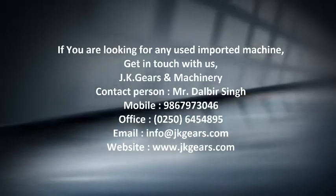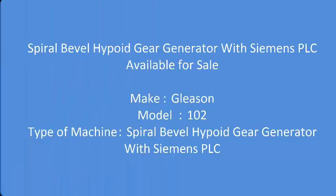If you are looking for any used imported machine, get in touch with us. In this video you will see a spiral bevel high point gear generator with Siemens PLC, which is available for sale. The machine details are: Make — Leeson, Model — 102.